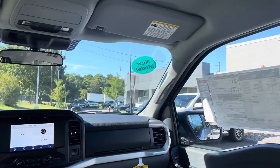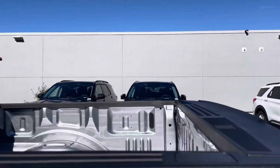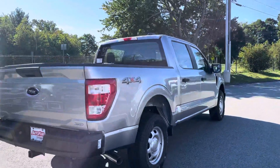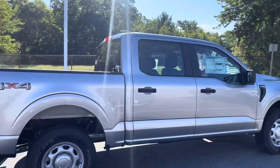Really nice and spacious cabin, and I'll show you the bed real quick so you can take a look at it. Really nice F-150 — you have the tow hitch as well. If you have any questions, please let me know. My phone number is 978-478-6263. Thank you very much.